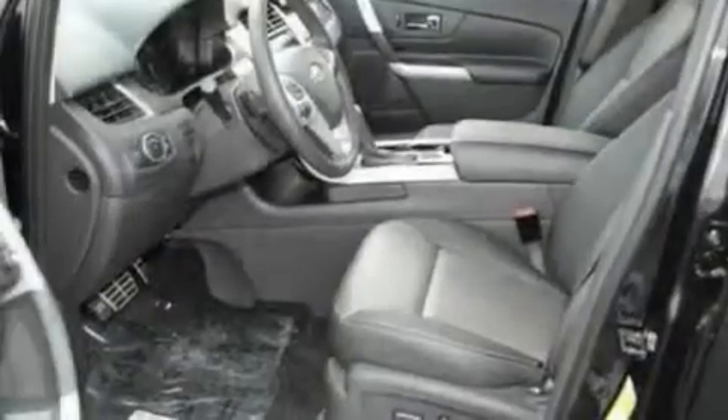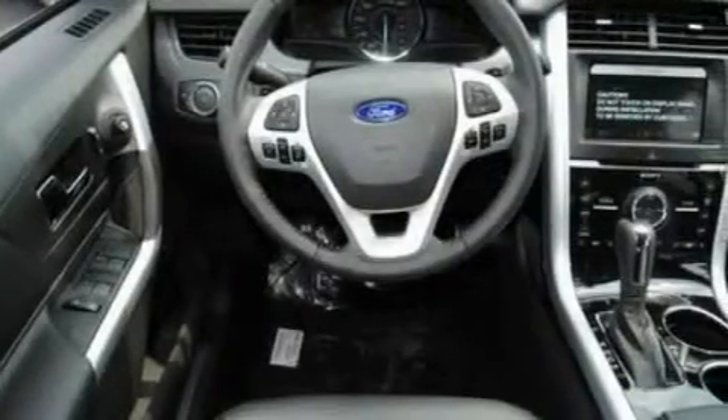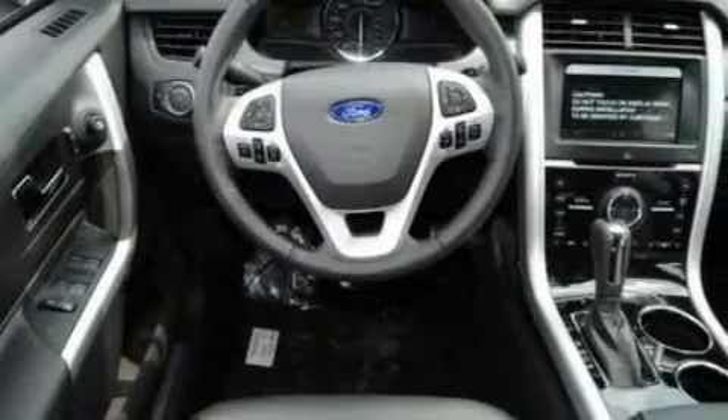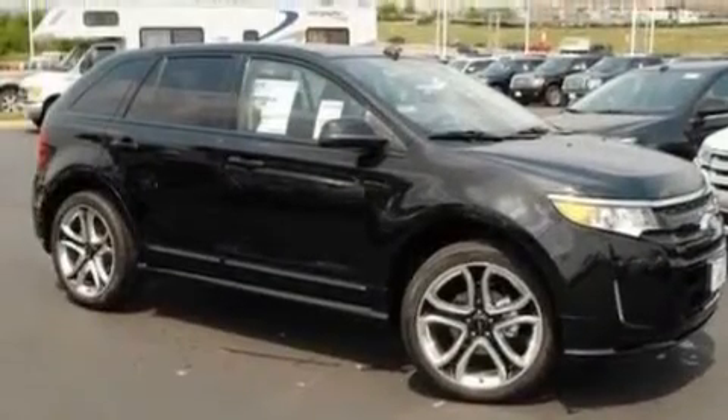Its top features include memory settings for the seat positions so you can recall your favorite alignment with the push of one button, heated front seats, cruise control, a 12-speaker audio system, leather seats, steering wheel-mounted gear shifting, 22-inch wheels, a low-tire pressure indicator, and an auto-dimming rearview mirror, and a navigation system.